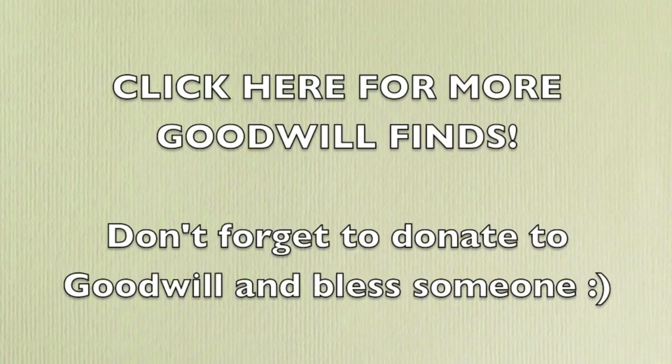I hope you guys enjoyed this video and my tips for shopping at the Goodwill. If you like Goodwill hauls and seeing more Goodwill items I have around my house, click the screen for a playlist of those. Leave me a comment down below with your favorite Goodwill tips, and I'll see you guys next time. Bye!